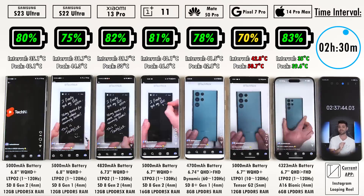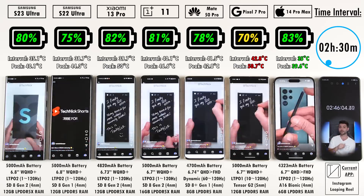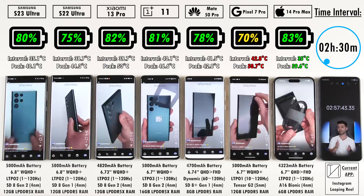That 1Hz really does save battery life. The Pixel 7 Pro is on LTPO 1, which means it can only go as low as 10Hz. And the Samsungs don't really go lower than 10Hz either, even though they're stated to go from 1 to 120Hz.